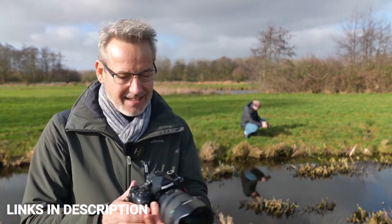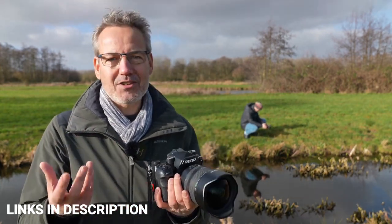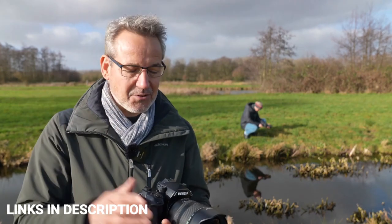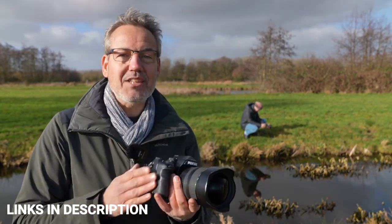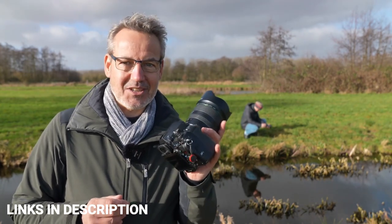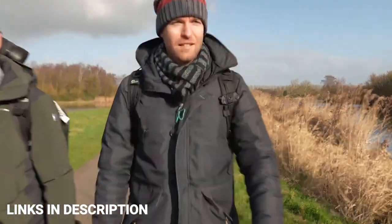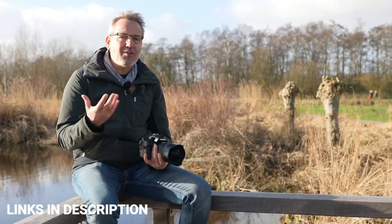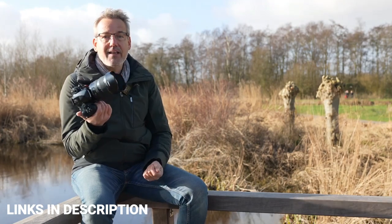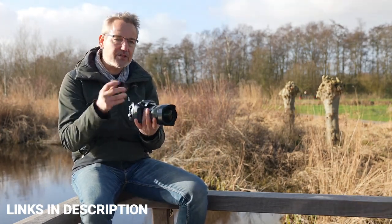With a 36MP full-frame image sensor, the K1 Mark II certainly gives you a lot of megapixels for the money. Though the 33-point autofocus system does feel dated and the live-view autofocus is poor, it is worth buying. For DSLR fans who want a big, solid, premium-quality traditional camera, it still has strong appeal. Buy this amazing camera for its robust construction and 5-axis image stabilization.